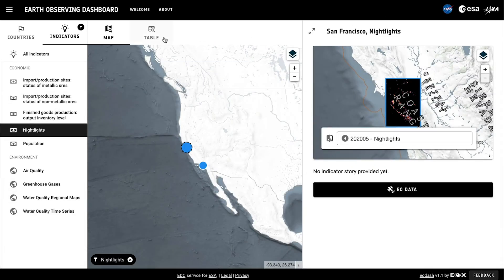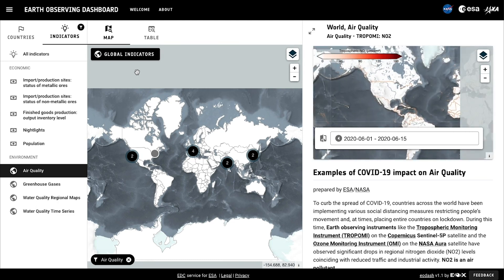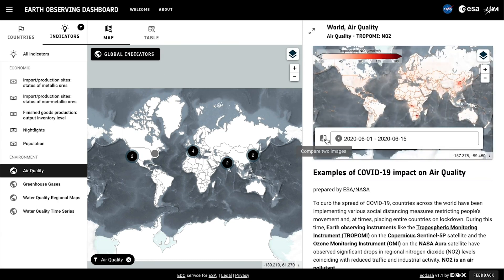We can also investigate environmental indicators, like air quality. We'll look at the concentration of nitrogen dioxide, an air pollutant released by human activities like driving cars and power plants, measured by the TROPOMI instrument from Copernicus Sentinel-5P satellites.